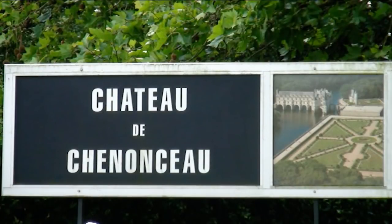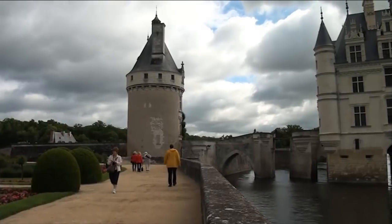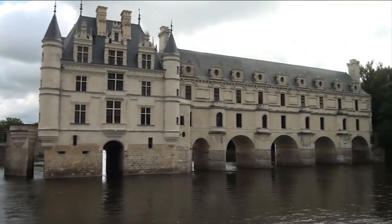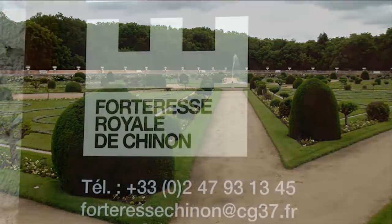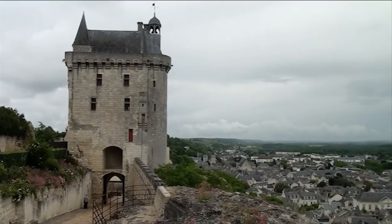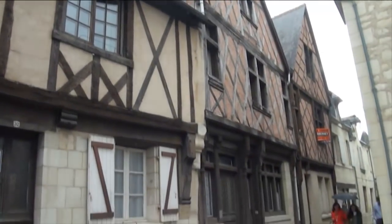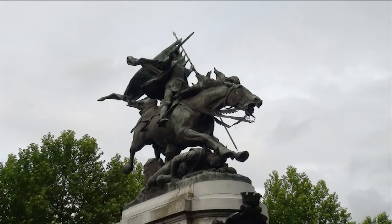Just a half-hour drive from Amboise is the elegant Chenonceau. It is known as the Lady's Chateau. It spans the Cher River and features elaborate gardens. Our next stop was Chinon. This fortress was built during the 12th and 13th centuries and used by Henry II and Charles VII. The old town has a wonderful selection of buildings, and a reminder that Joan of Arc rose to fame in this region.